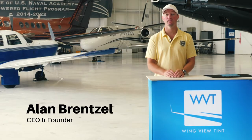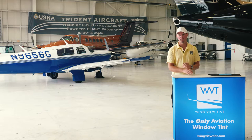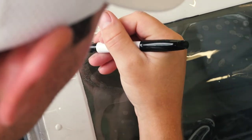Hi, my name is Alan Brenzel. I am owner and CEO of WingView Tint. Owning the shop for 15 years in window tinting in the automotive industry, I transitioned that and developed the film to work on airplanes.